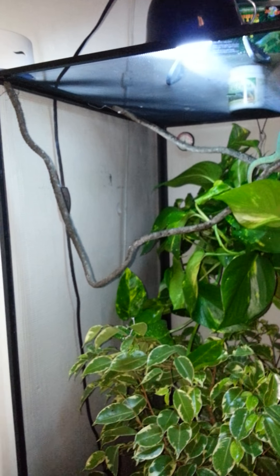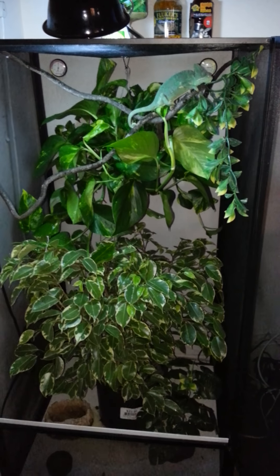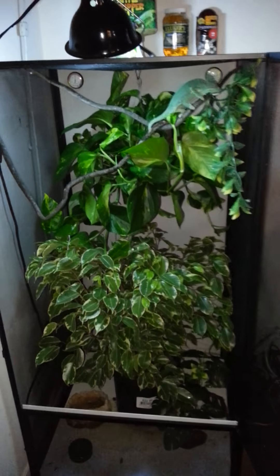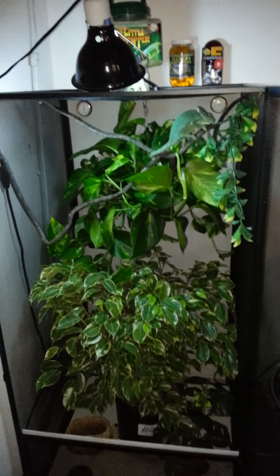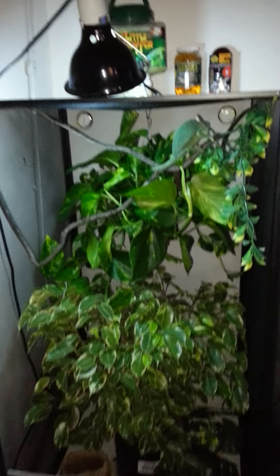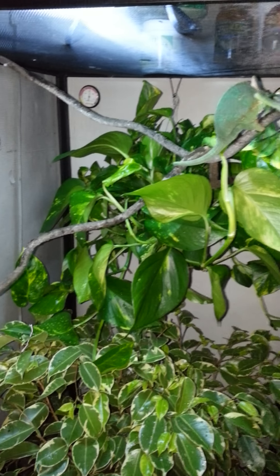This cage here is made by Zoo Med Reptibreeze. It's a pretty cool cage — it was bigger than I thought it was going to be, so I had nowhere to put it and had to take out a whole table just for this cage. I'm going to get a misting system through MistKing — that's my next step.